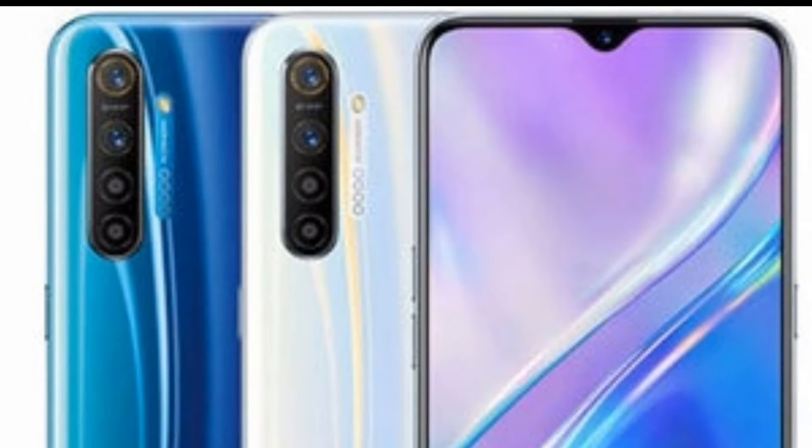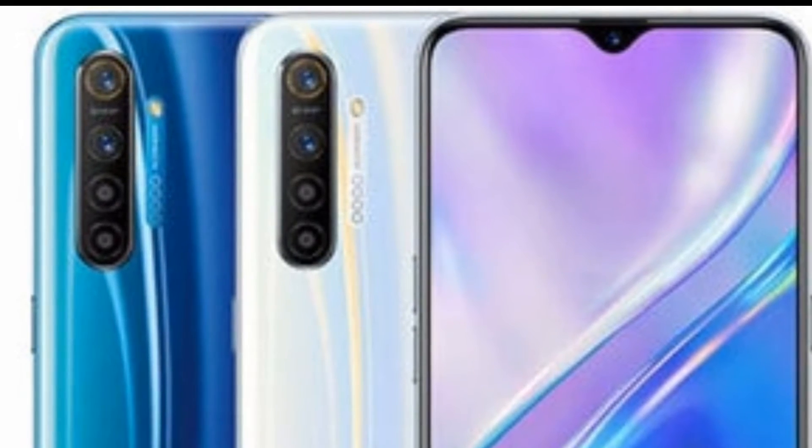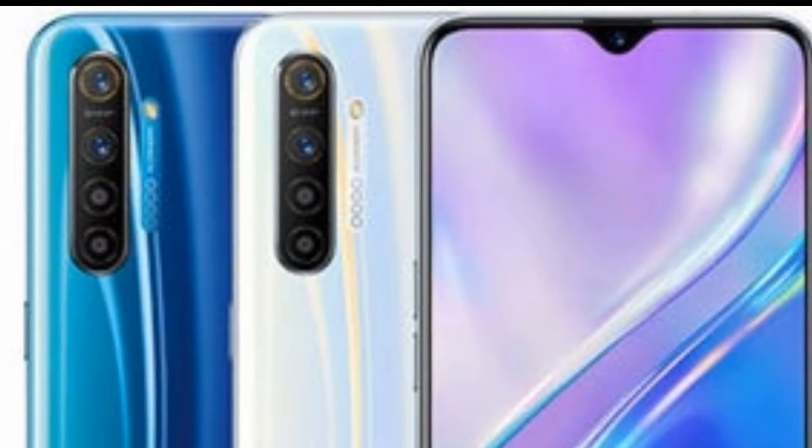The Realme X2 has been launched in three variants in India: one with 4GB of RAM and 64GB of storage at 17,000 rupees, one with 6GB of RAM and 128GB of storage at 19,000 rupees, and finally 8GB of RAM and 128GB of storage at 20,000 rupees.